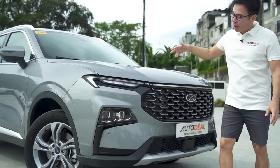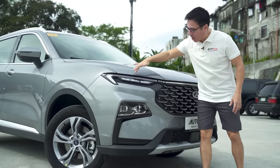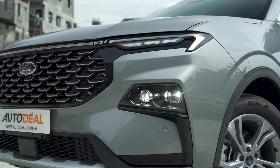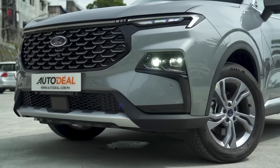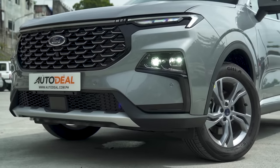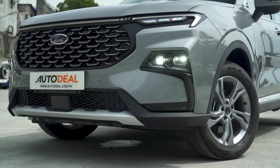Indistinguishable up front — you've got your DRLs, your turn indicators, your headlamps, your fog lamps, and of course the very, very large grille up front. And also the off-body color chin that actually accentuates its ground clearance.